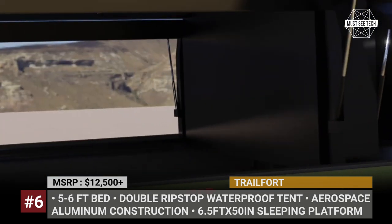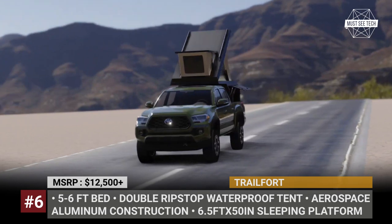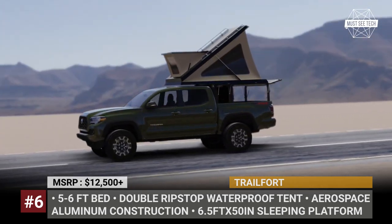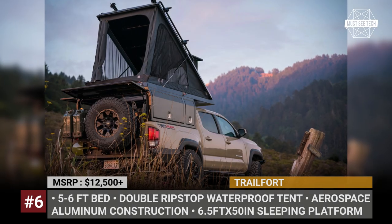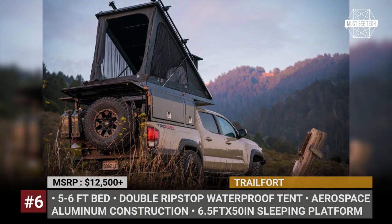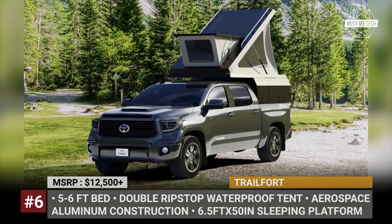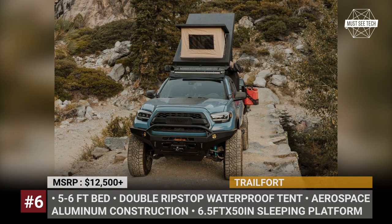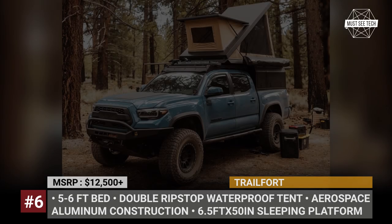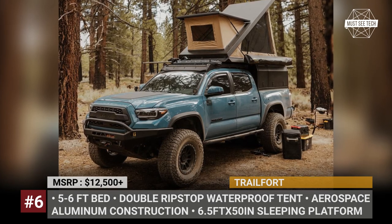Crafted from aerospace-grade aluminum, the Trail Fort's patent-pending integrated structural design achieves the perfect balance of weight, size, style, and function. The camper is offered in TF-Alpha and TF-Bravo versions for mid-size and full-size trucks respectively. The box has five lockable doors, a gear tunnel, and a double ripstop waterproof tent. The tent houses a 3-inch sleeping pad on a 6.5-foot by 50-inch sleeping platform.